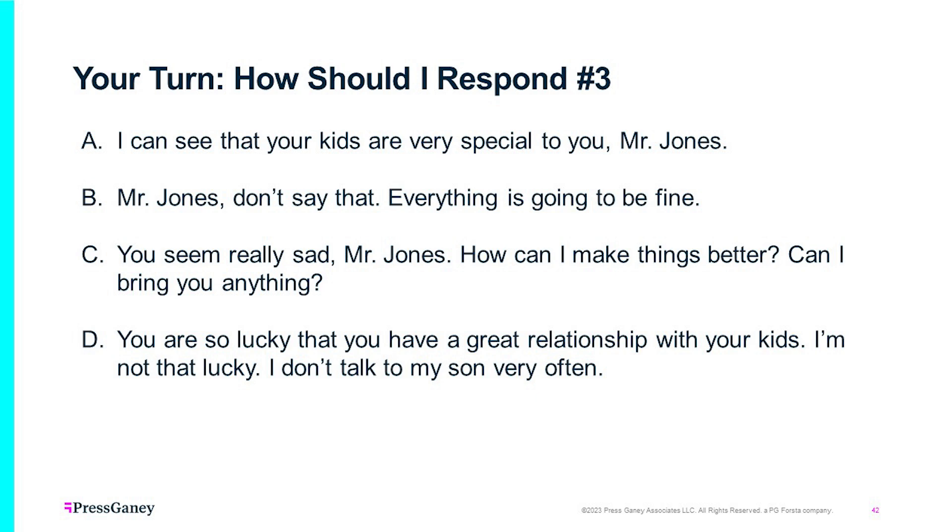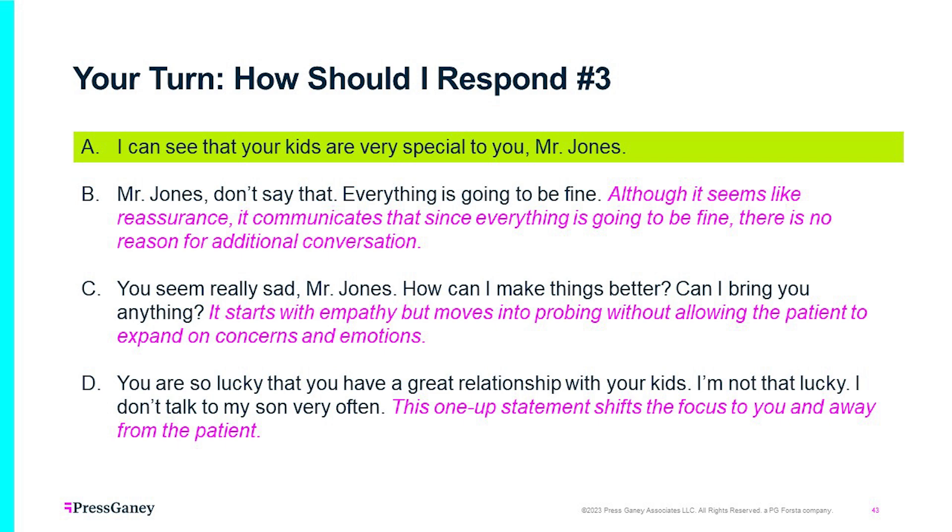Clip three: A nurse mentions that Mr. Jones's children were there earlier, and he says, 'It might be the last chance I get to see them.' Options: A — 'I can see that your kids are very special to you, Mr. Jones'; B — 'Don't say that. Everything is going to be fine'; C — 'You seem really sad — how can I make things better? Can I bring you anything?'; D — 'You're so lucky to have a great relationship with your kids — I don't even talk to my son very often.' The answer is A. B communicates there's no need for further conversation. C starts with empathy but moves to probing too quickly. D is a one-up statement that shifts focus to you.